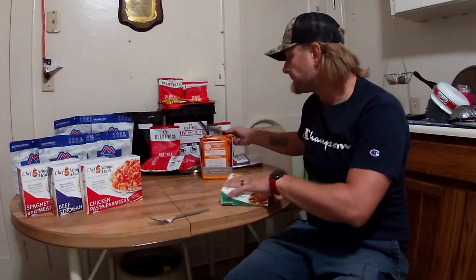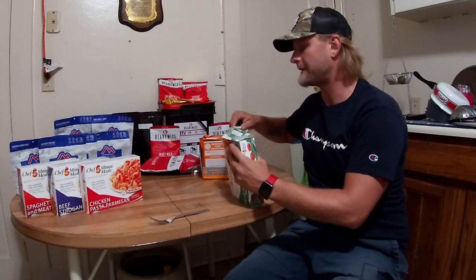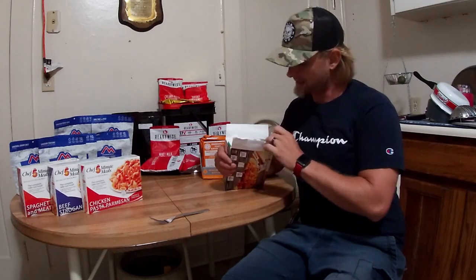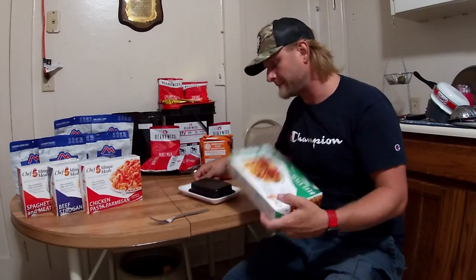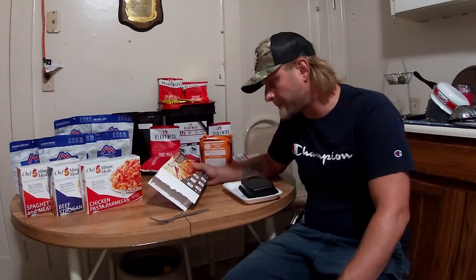It says six days for one person at 1800 calories a day. In a survival situation you could probably stretch that out — six days could probably be 10 if you did it right. I opened one up and checked it out. Instructions say: carefully open box along the perforated line on the end of the box, remove all contents.